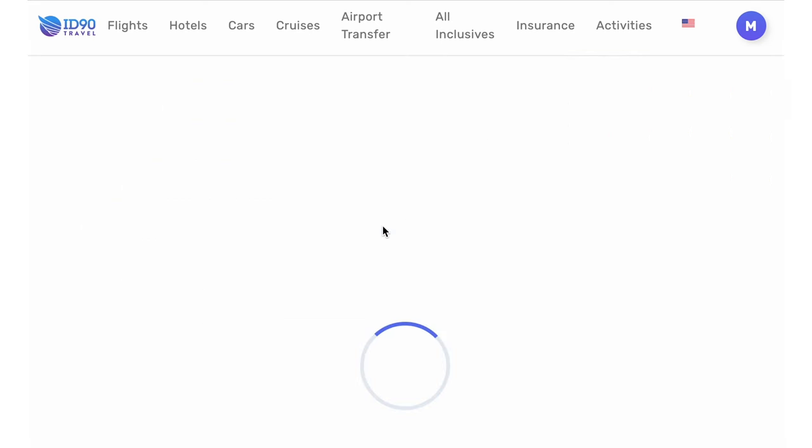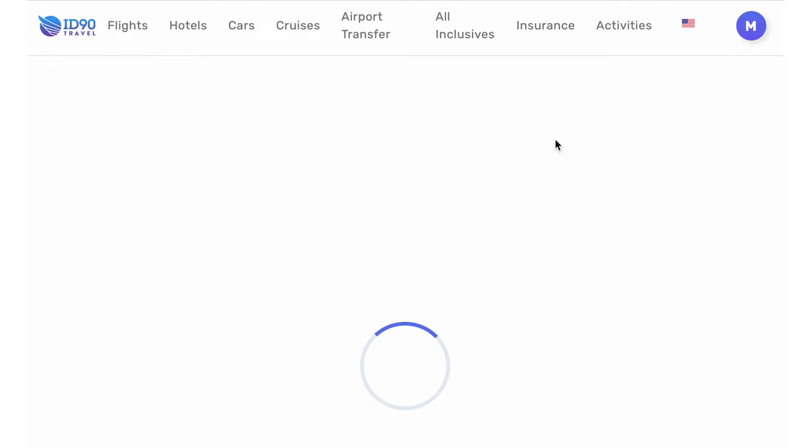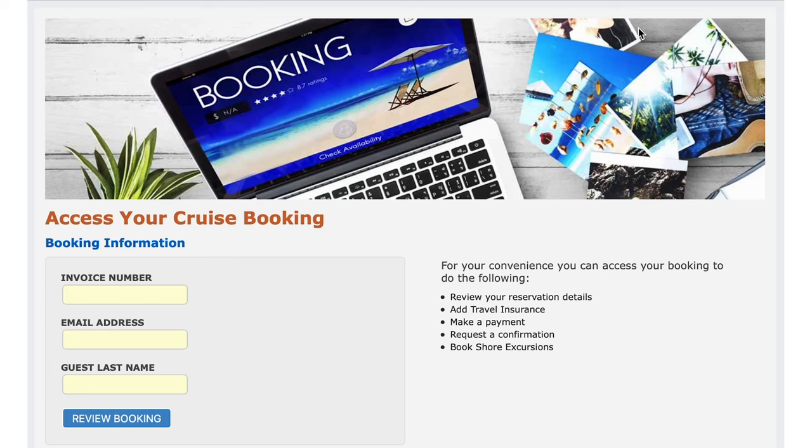Simply visit ID90Travel.com, click cruises, and then click the big green button in the upper right-hand corner that says "Need to Make a Payment."